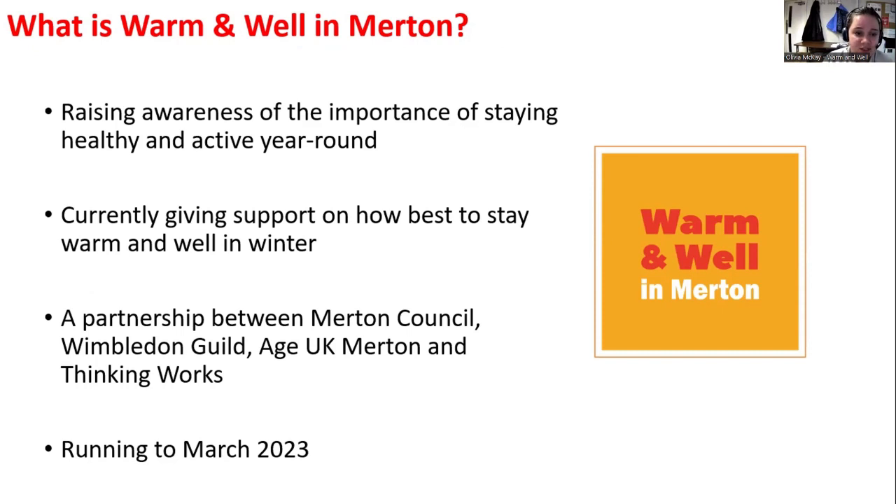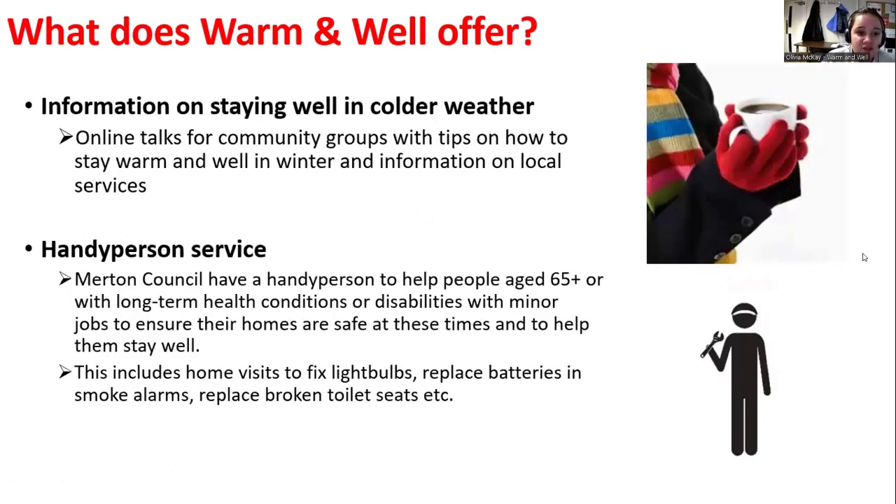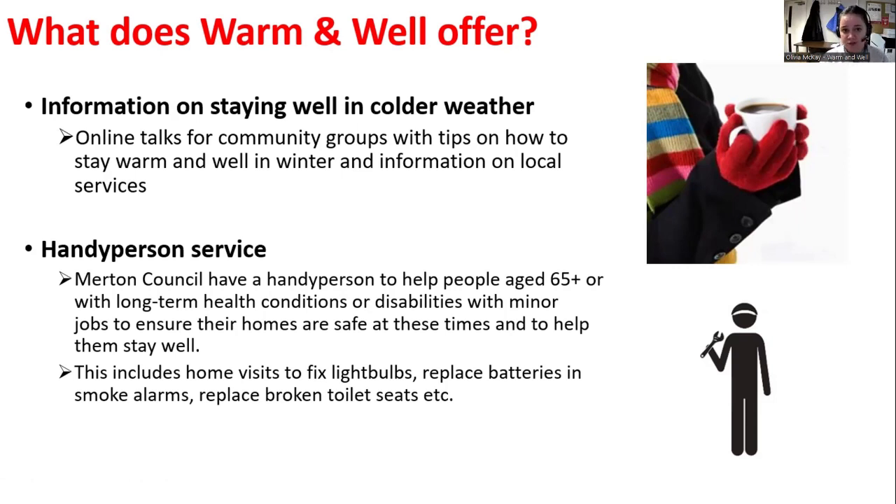Age UK Merton and Wimbledon Guild provide free, confidential telephone advice and can do a personal assessment to look into any pensions, benefits, or anything you could be eligible for that you're not receiving, and they can help you apply for that as well. We also have financial support for individuals at Wimbledon Guild. We do a lot of outreach and talks to community groups with tips on how to stay warm and well and information on local services.